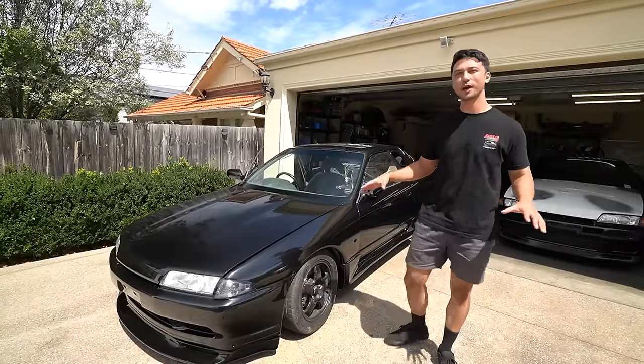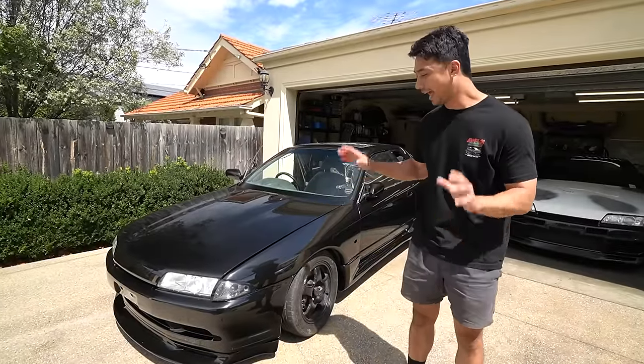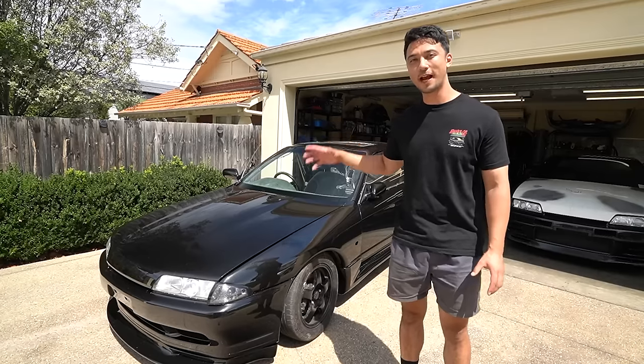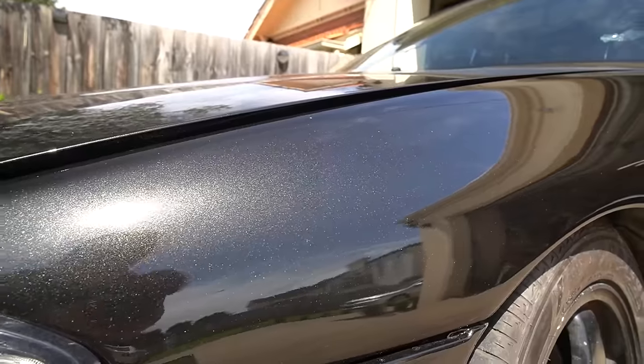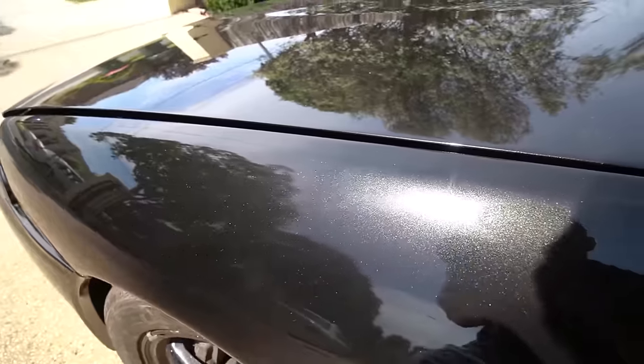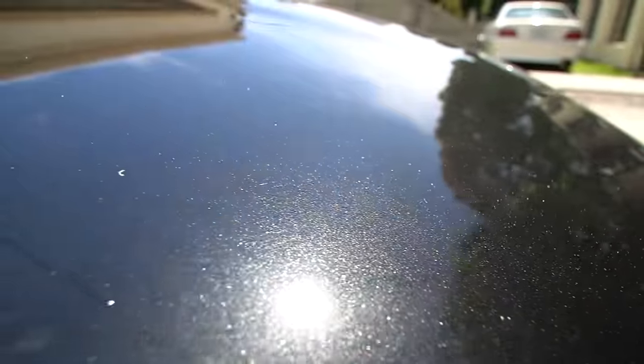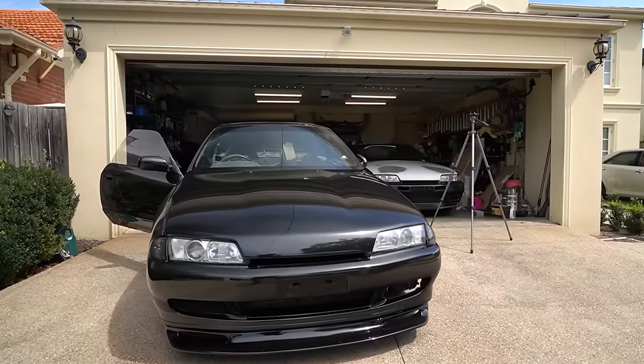Every single panel is straight, no rust at all, and the paint is insane — it's immaculate. It's been painted factory Skyline GTST black, so it's got some deep metallics and awesome flakes in there. I just can't believe the car has gone through such a crazy transformation and just looks like this now.